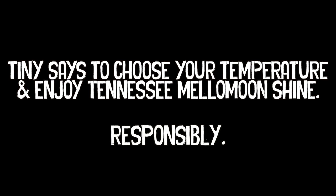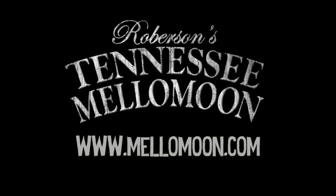Just remember, the best moonshine is legal moonshine, and the best legal moonshine is Robertson's Tennessee Mellow Moon, made here at East Tennessee Distillery in Piney Flats. We'll be right back.